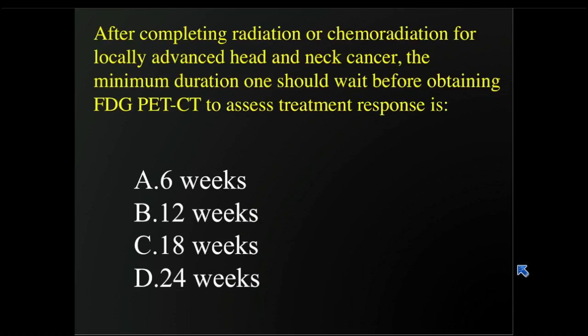Here's a question to the audience: after completing radiation or chemoradiation for locally advanced head and neck cancer, the minimum duration one should wait before obtaining an FDG PET to assess treatment response is: A) six weeks, B) 12 weeks, C) 18 weeks, or D) 24 weeks. Most people said B, 12 weeks, and that is the recommended recommendation — about three months after chemoradiation.